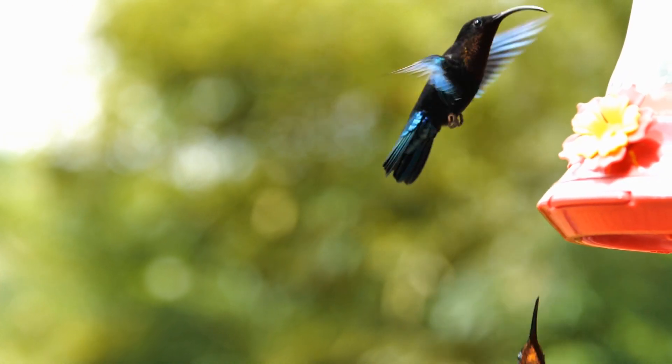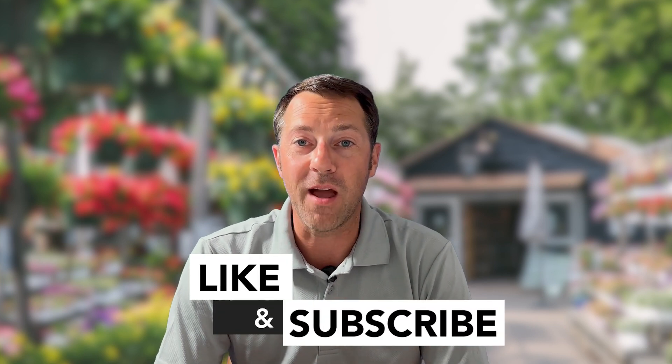Add more accessories over time. There are lots of different types of feeders out there, and fun accessories like swings that you can add. It's just so much fun to enjoy attracting hummingbirds into your yard. Hope you enjoyed this video — comment below if you've got any suggestions for future videos, and we'll see you next time.